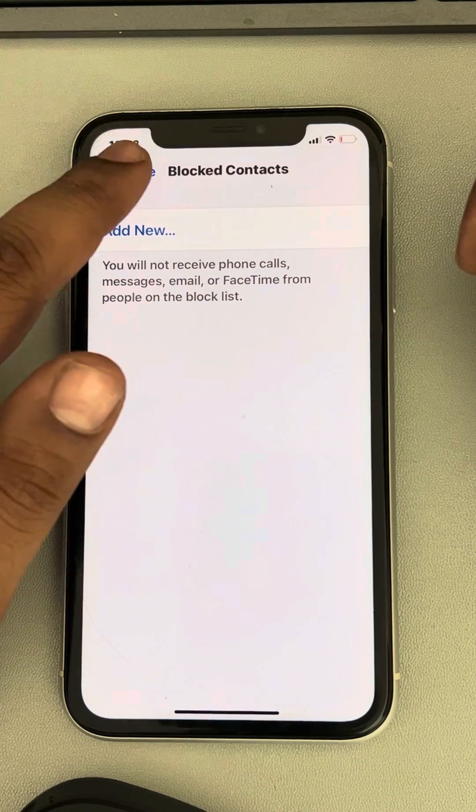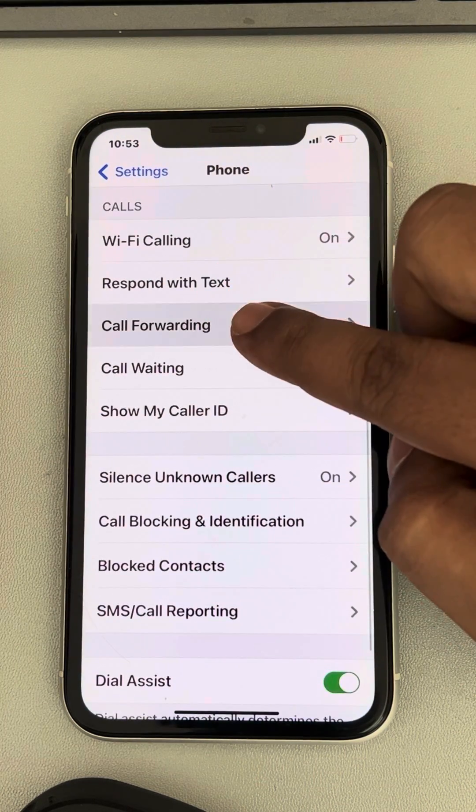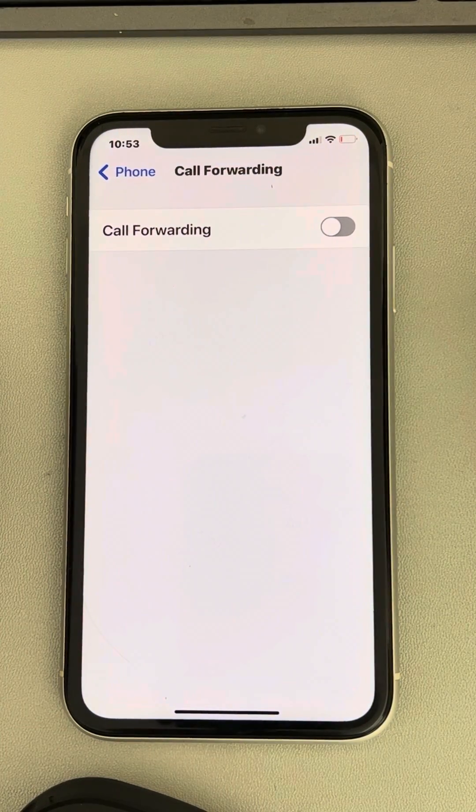Also go back and see whether Call Forwarding is activated or not. If it is on, turn it off, and see whether your issue gets resolved.